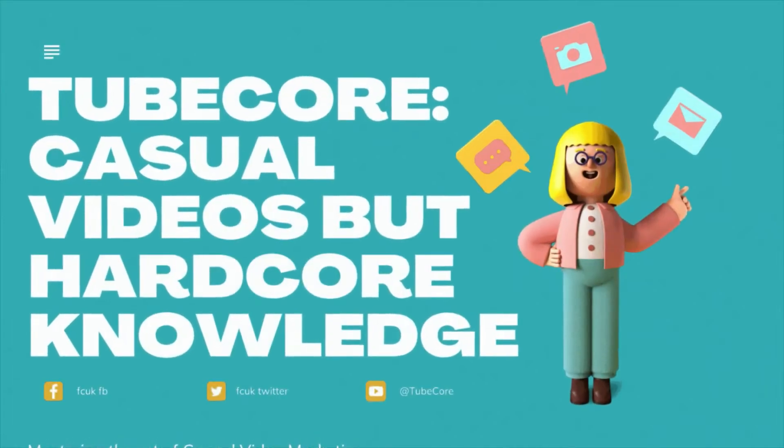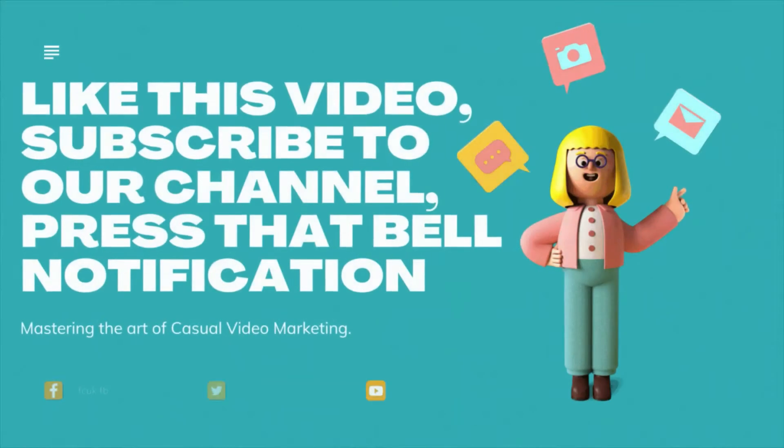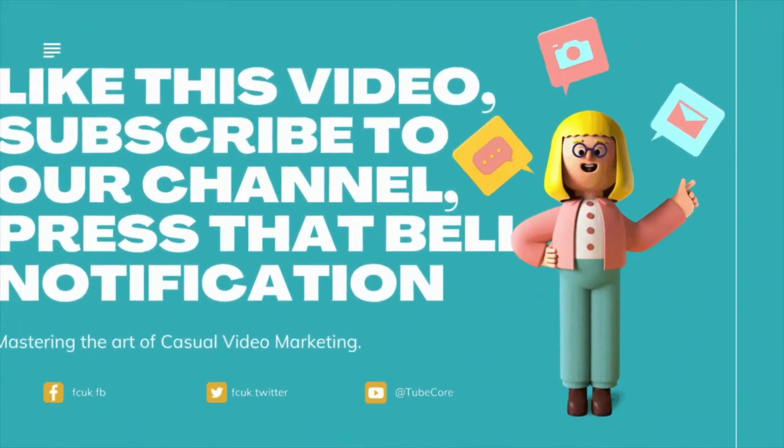Welcome to Tubecore — casual videos but hardcore knowledge. Like this video, subscribe to our channel, press that bell notification. Let's start the video.